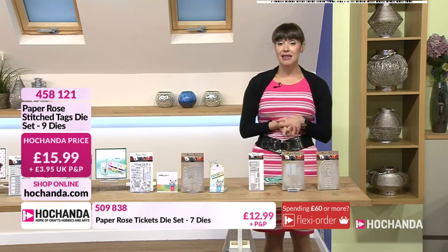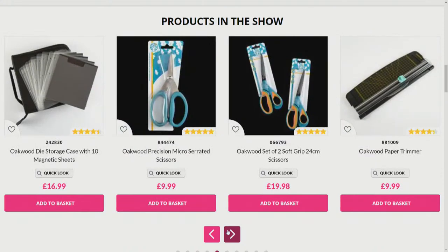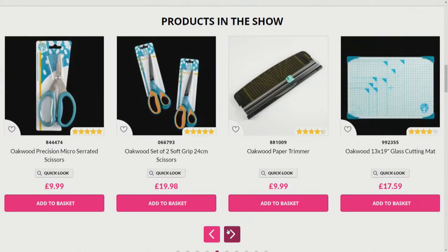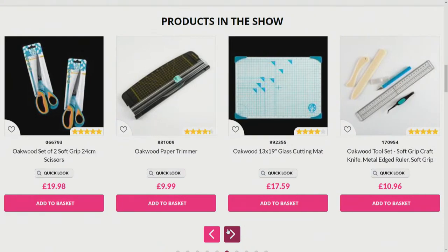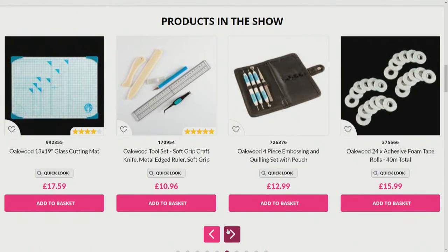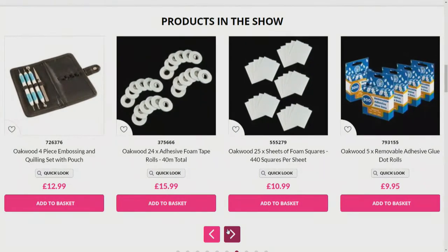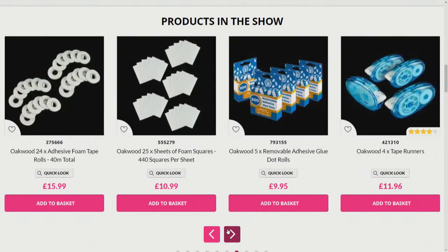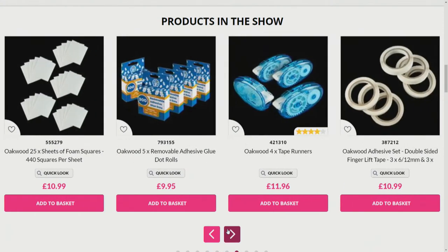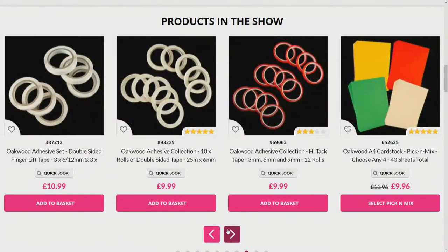There are lots of Oakwood Archer essentials on the website — glues, scissors, cutting mats, magnetic storage, paper trimmer, tweezers, bone folders. Do you know how many people rave about those bone folders? They've got a five-star review. We've got ball tools, foam pads, and tape — all your crafty essentials should you need to top up.